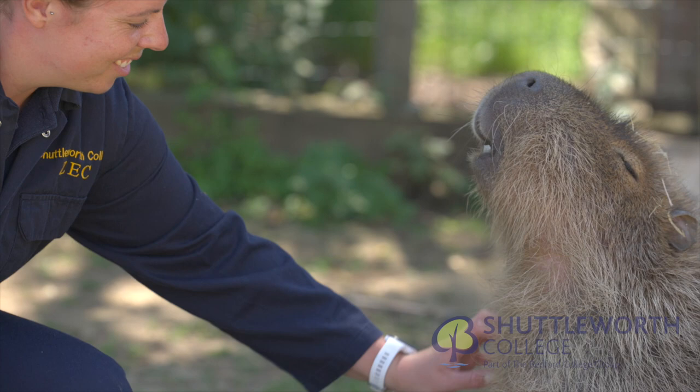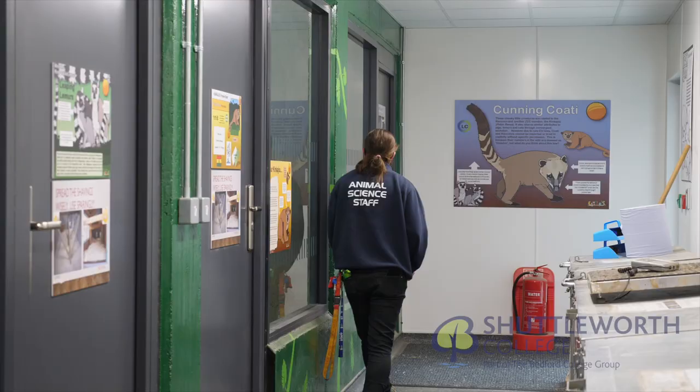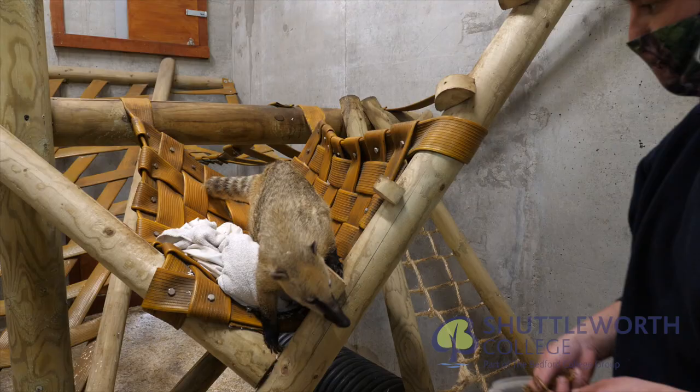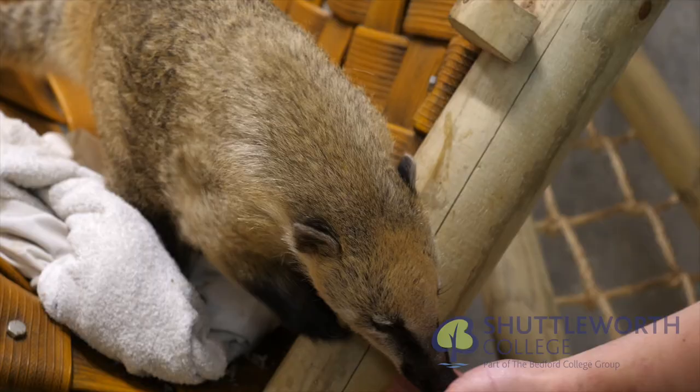The world's largest rodent, the capybara, are always popular with everyone. Our coatis are being offered treats of mealworms in our tropical mammal zone.